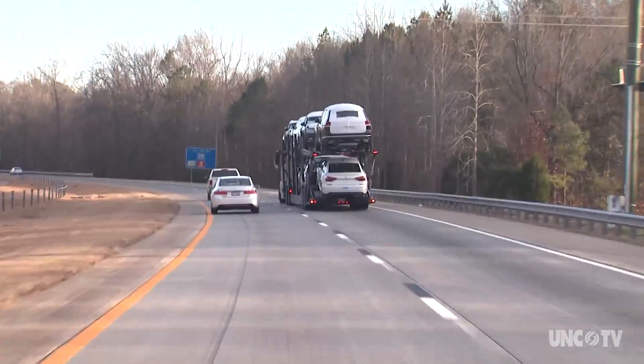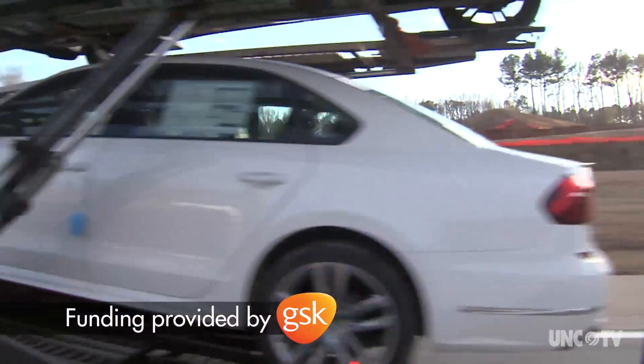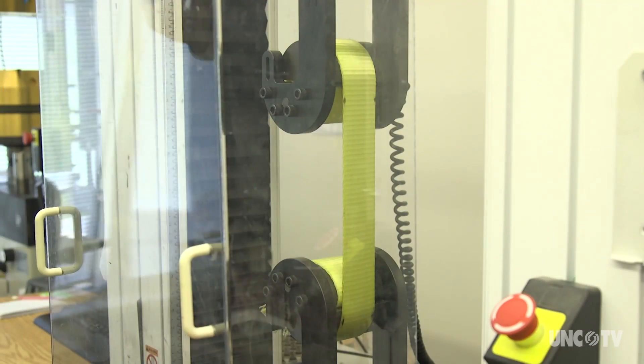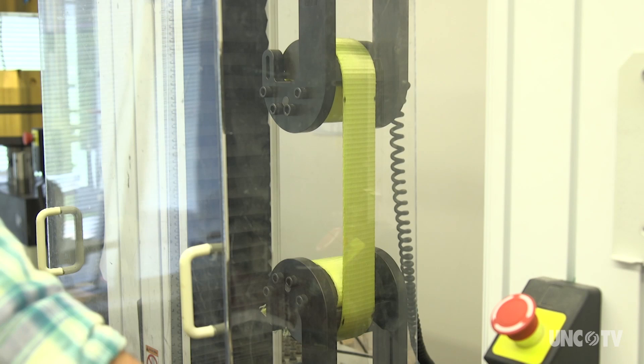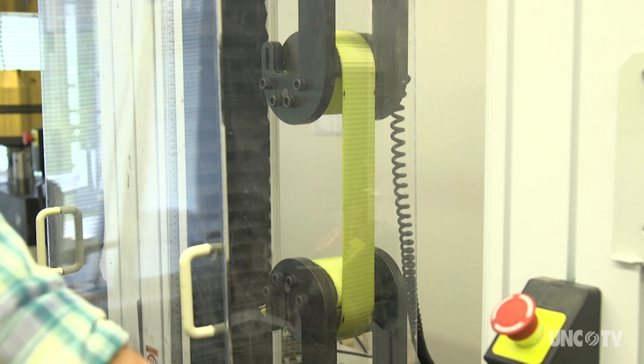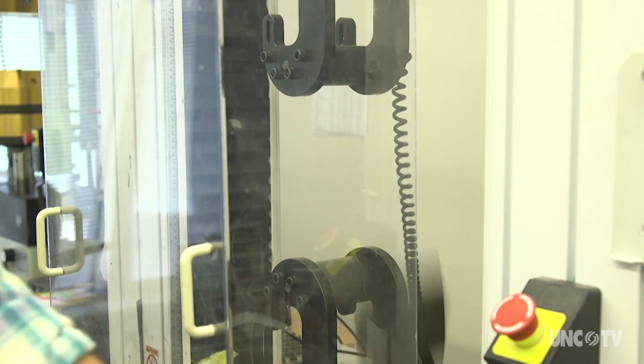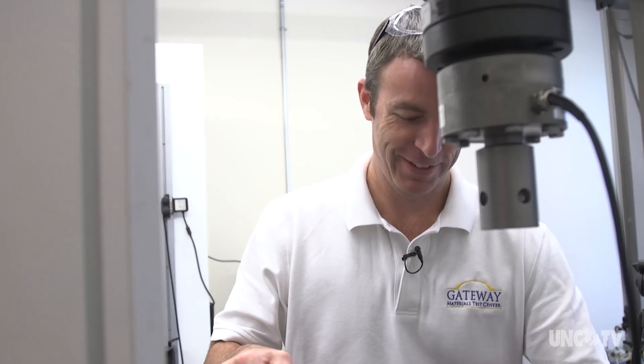Have you ever wondered just how strong are those straps holding down the loads on the highway? This might give you an idea. Still ready? It's called a tension, or strength test. 15,000... 17... I love breaking stuff. Because it goes boom.